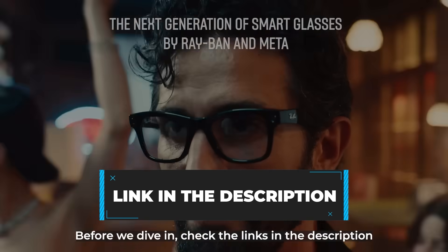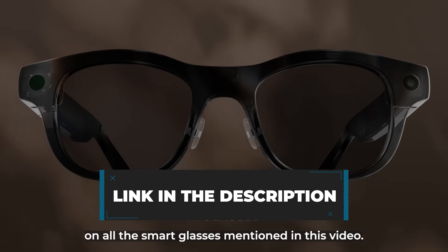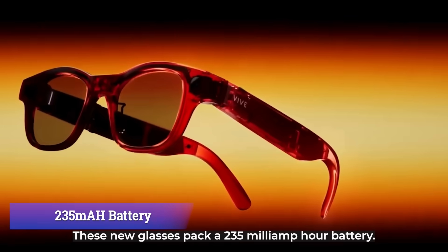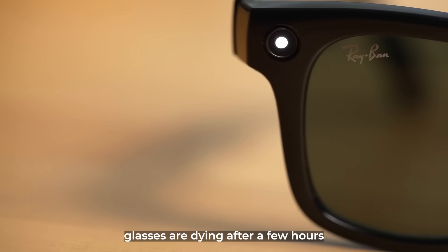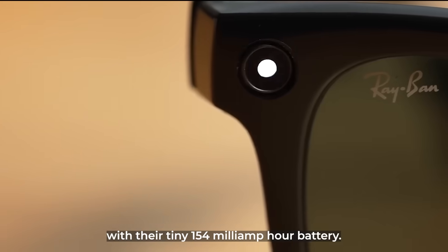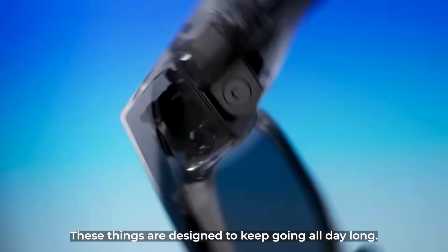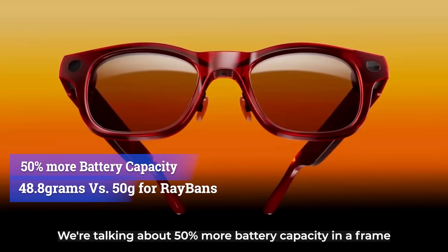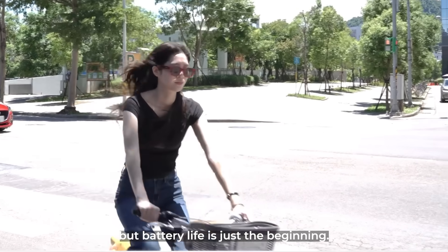Check the links in the description for the best deals and current discounts on all the smart glasses mentioned in this video. These new glasses pack a 235 mAh battery — that's not a typo. While your Ray-Ban Meta glasses are dying after a few hours with their tiny 154 mAh battery, these things are designed to keep going all day long. We're talking about 50% more battery capacity in a frame that's actually lighter than the Ray-Bans. But battery life is just the beginning.